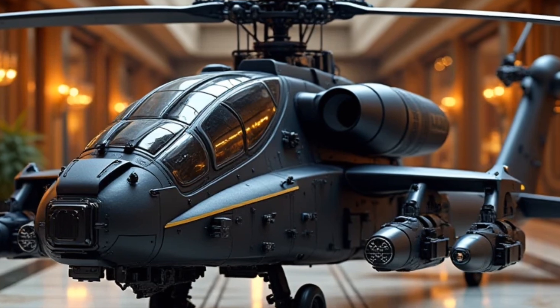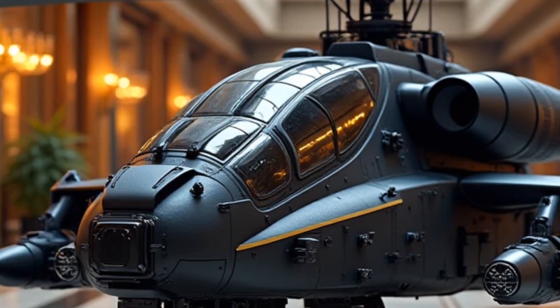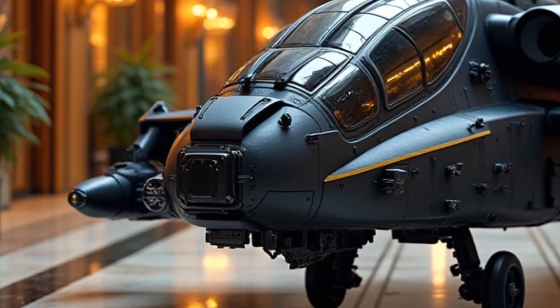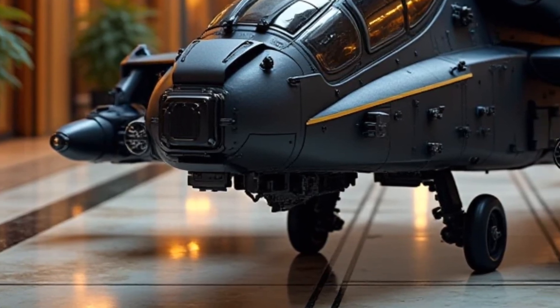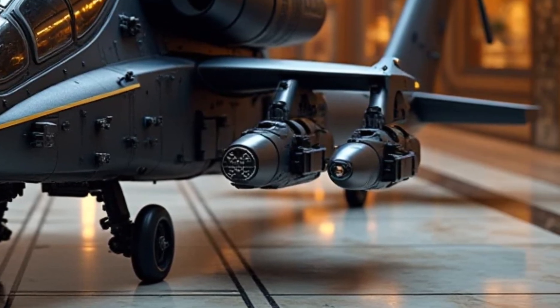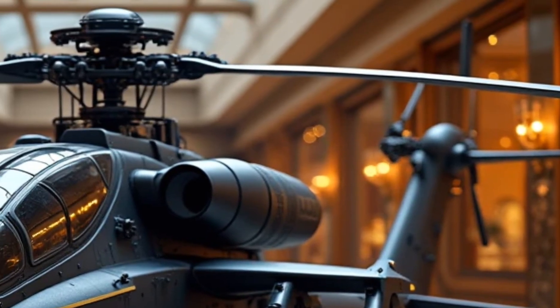Welcome back to the channel. Today, the AH-64E Apache Guardian 2026 — a name borrowed from one of the world's most powerful attack helicopters. But this is a hybrid supercar built for the streets, where cutting-edge military-grade performance meets road-legal luxury.